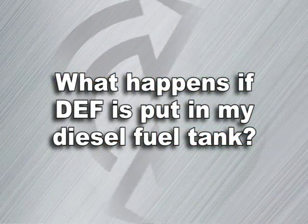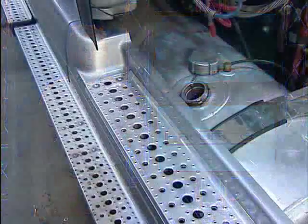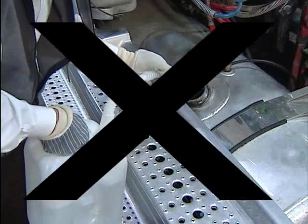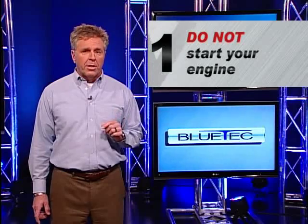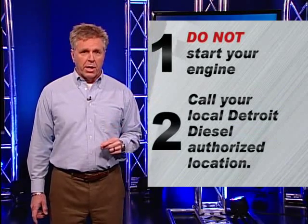What happens if DEF is put in my diesel fuel tank? Just like you would not put anything but fuel in your fuel tank, do not put DEF in your fuel tank. If DEF accidentally gets into your fuel tank, there are two steps you should take: one, do not start your engine; and two, call your local Detroit Diesel authorized location.